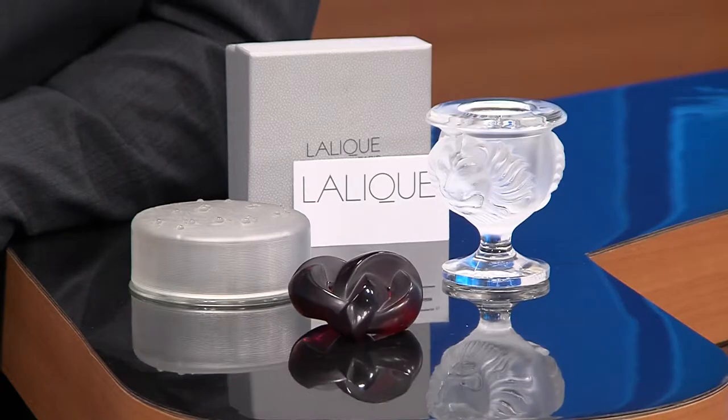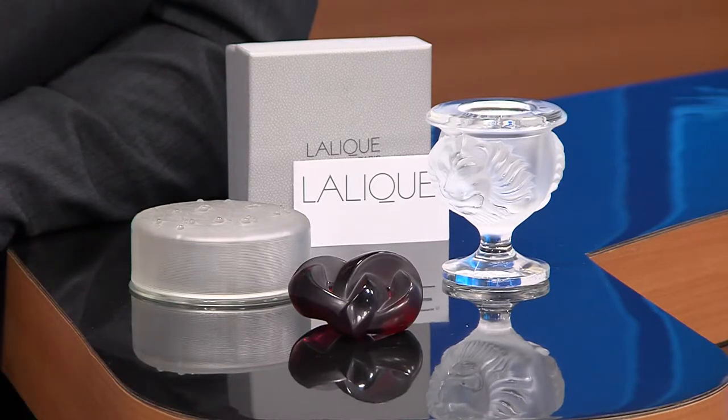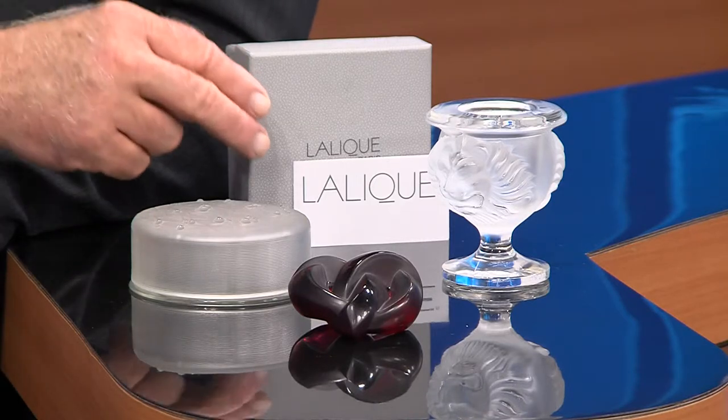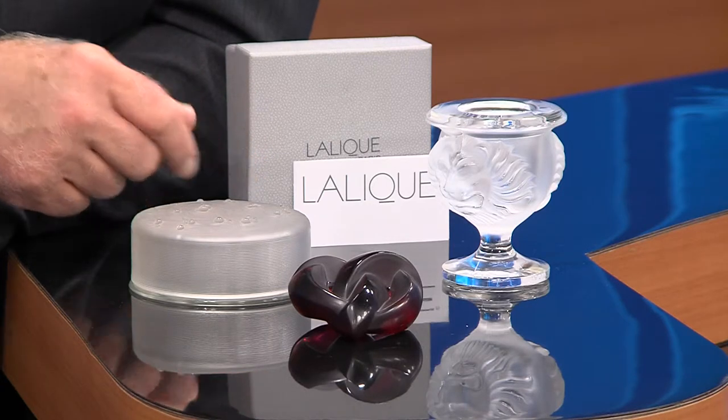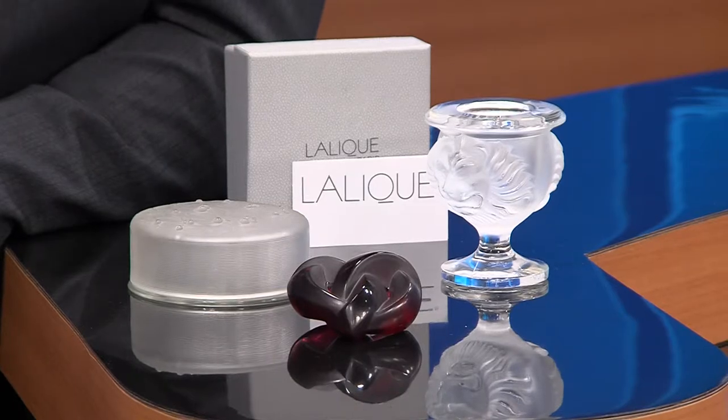Good morning. I'm Jack Minish with NBC2's Trash Your Treasure. This morning, wonderful Lalique art glass. Lalique art glass was started in Paris by Rene Lalique, who was born in 1860 and passed away in 1945. These are some wonderful examples of his art glass.